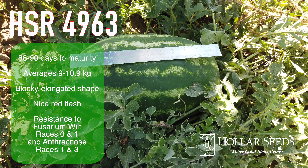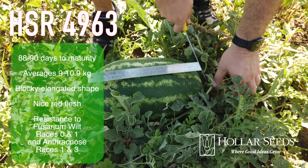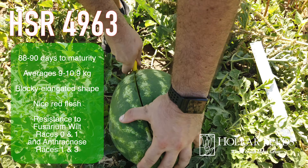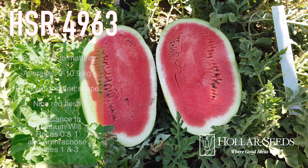HSR 4963 matures in 88 to 90 days, averages 9 to 10.9 kilos, has a blocky elongated shape, nice red flesh, and resistance to fusarium wilt races 0 and 1, and anthracnose races 1 and 3.